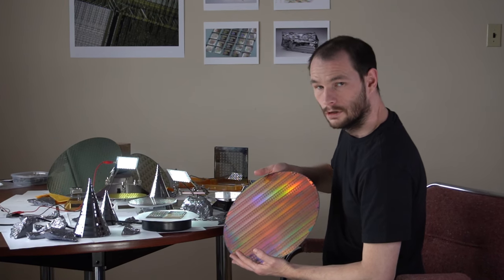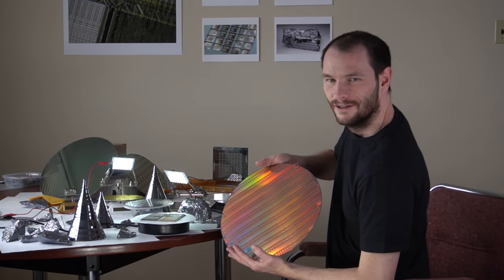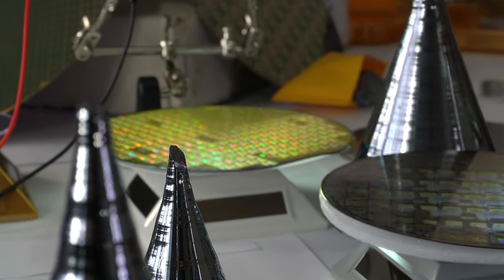If you told me three years ago that I'd be where I am now, I wouldn't have believed you. Things have changed a lot recently, and they say that there's a semiconductor shortage going on. I wouldn't have known though — I've got more semiconductors here than I know what to do with.